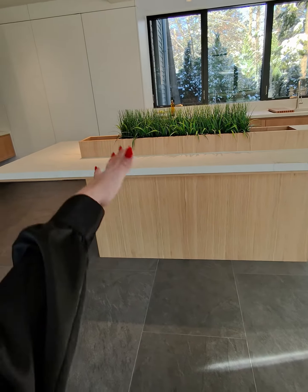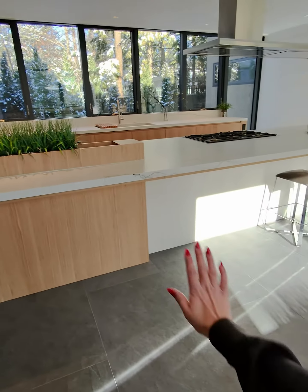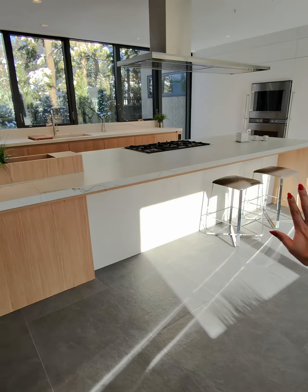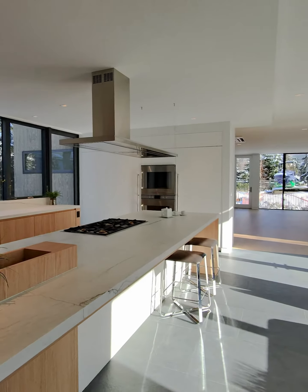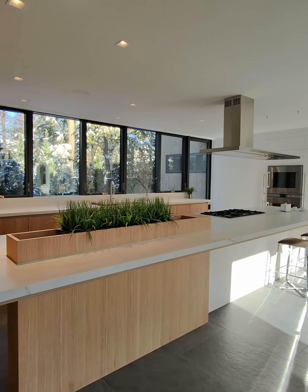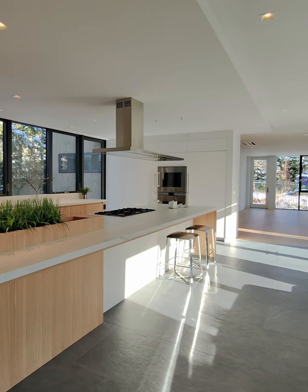Look at that detail, how it just comes through the island. And we have the back of the stone on this side. Looks beautiful. Thanks for tuning in, and I can't wait to show you more photographs of this kitchen.